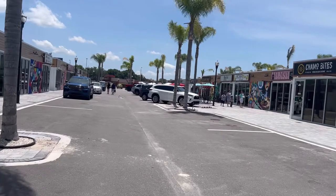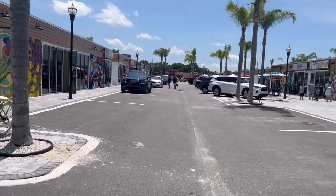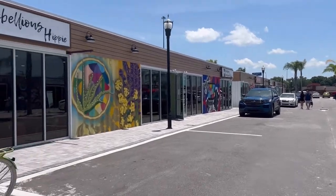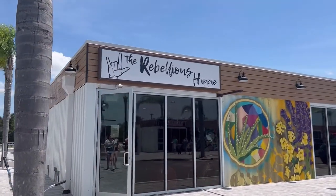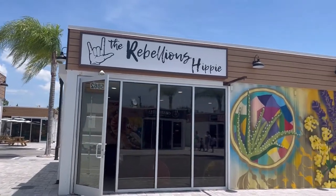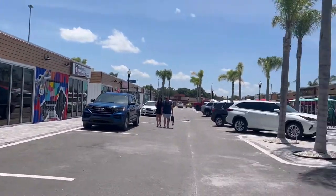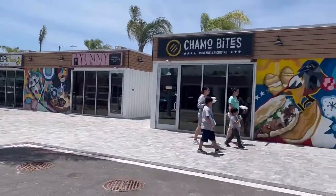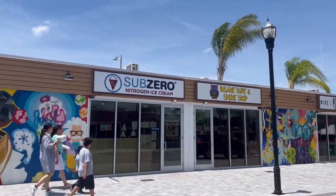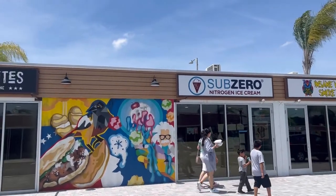There's not a lot of traffic, so I'm just going to go ahead and walk right down the middle of the road. We've got a little shop called the Rebellious Hippie — I think it's like a smoke shop. And then there's another smoke shop over here and a Sub-Zero Nitrogen Ice Cream.